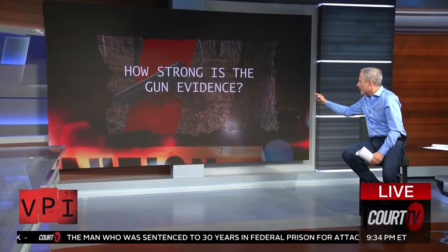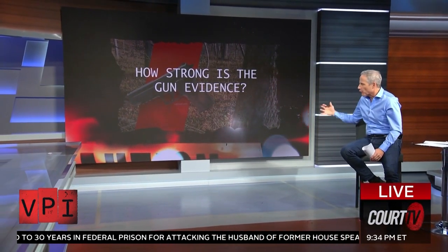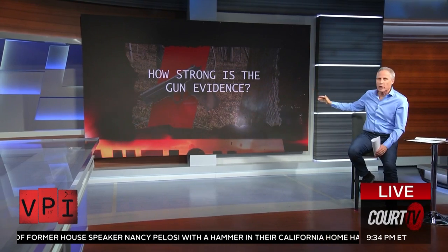How strong is the gun evidence? We need to decipher it, figure out what it means, and put some context and perspective on it to really evaluate how strong it is. With us to break it all down: firearms expert and studio armorer for more than 30 years and author of the guidebook Prop Gun Safety for Film and TV, Dutch Merrick, and criminal defense attorney and host of the Defense Diaries podcast, Bob Mata, who is inside that courtroom for this trial.